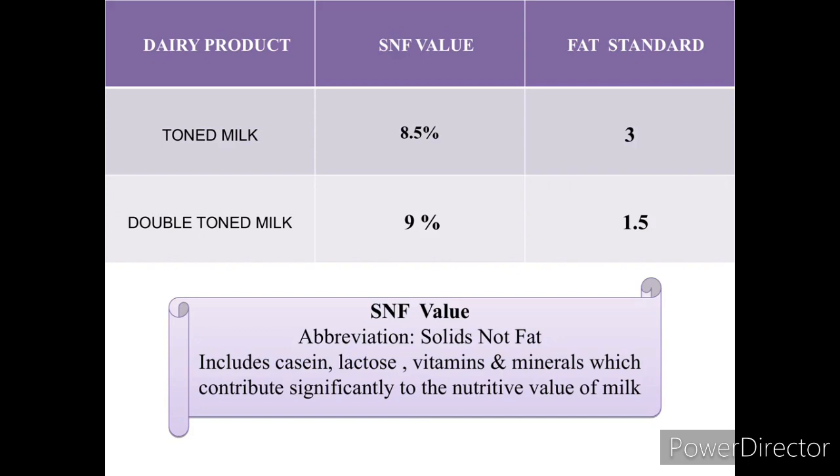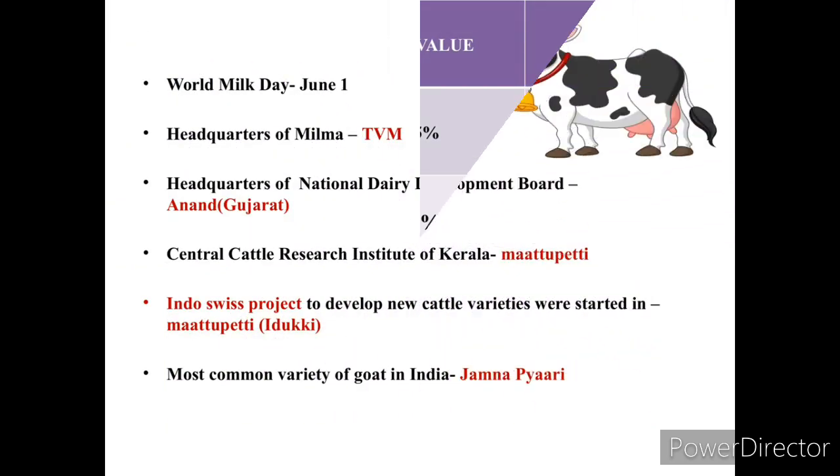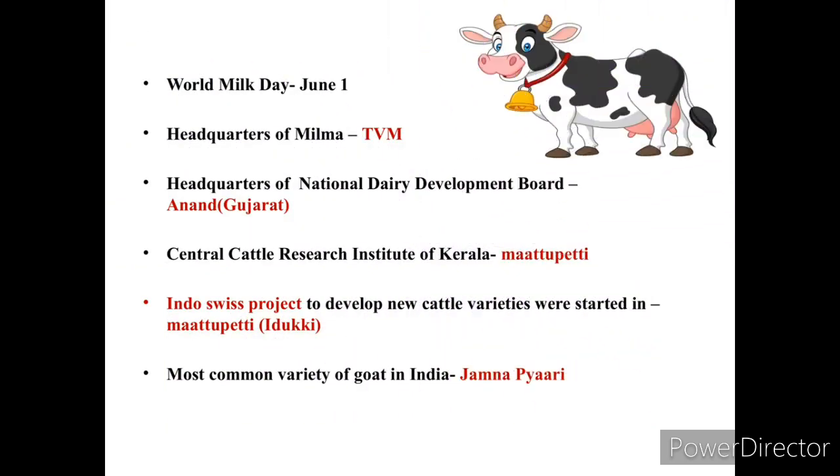The fat standard for toned milk is 3.5% and double-toned milk is 1.5%. World Milk Day is on June 1st. The headquarters of Milma is located in Trivandrum, and the headquarters of the National Dairy Development Board is situated in Gujarat.